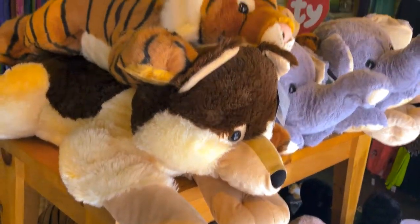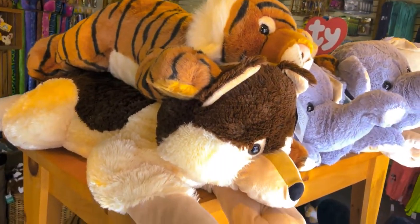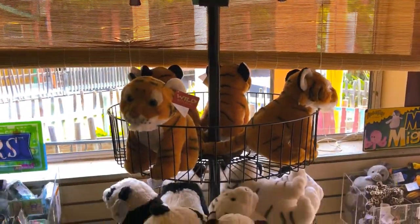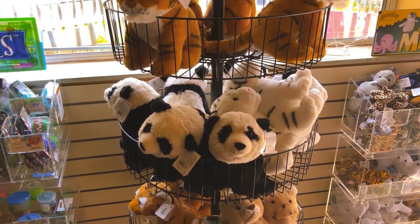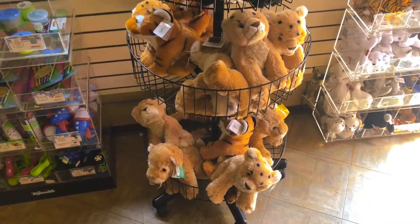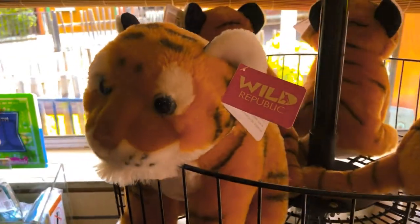A wolf — a wolf with a tiger on top of it. That could not be more appropriate for my life right there. Wild Republic. These are really nice — panda bear. I like stuffed animals, man. They're a lot of fun. Very nice details.